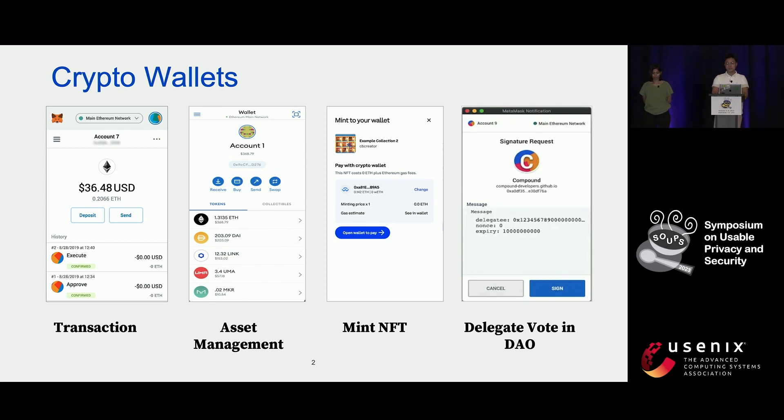Crypto wallets are an essential touch point for users to interact with decentralized technologies. People use crypto wallets for a wide range of tasks, such as making transactions, managing their crypto assets, creating non-fungible tokens, and delegating decentralized autonomous organizations.